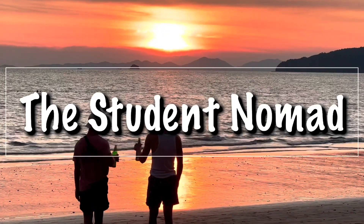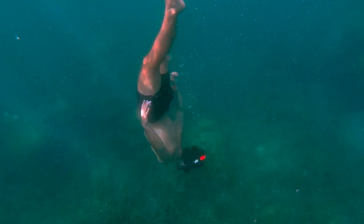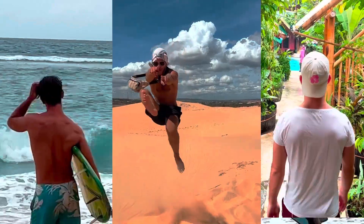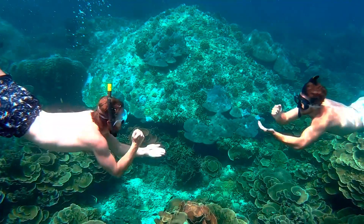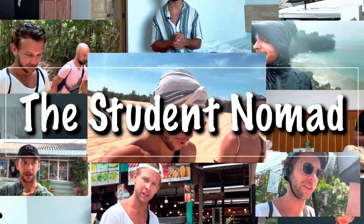My name is Albin and I'm from Sweden. I'm a full-time student at Uppsala University. At the same time as I study, I try to travel the world and explore as much as I can. And this channel is supposed to inspire you and prove to you that you also can do it. So if you want to learn more about that, go check the channel to find out how I did it. If I can do it, you can do it.